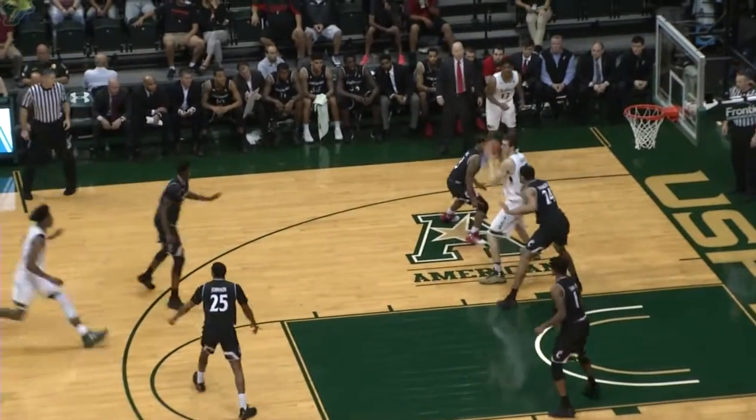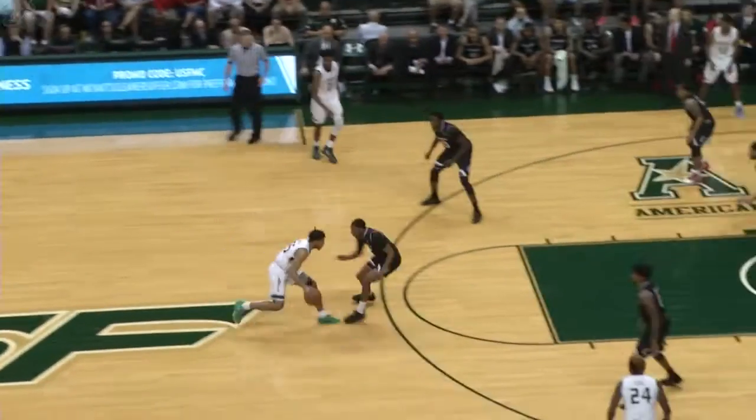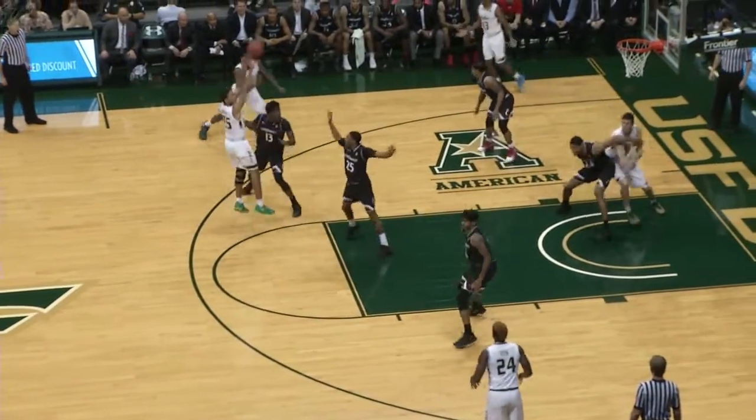Pass down low to Ruben Guerrero. Ball fake, ball fake, ball fake. Now he swings it out to Troy Holston. Shot clock at seven. Troy between the legs, push off — fadeaway 18-footer. Yes! Troy Holston really worked his tail off to get that one.